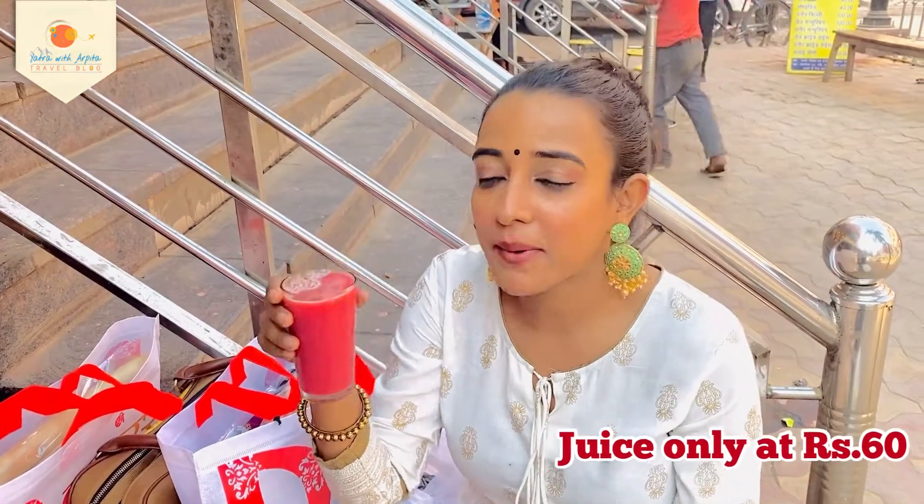After shopping, there is a juice available here for 60 rupees.